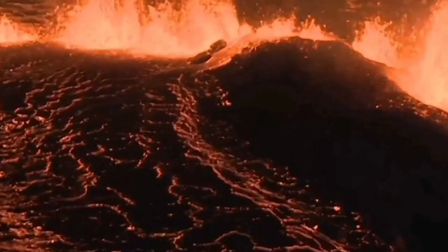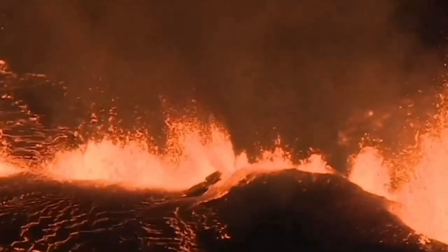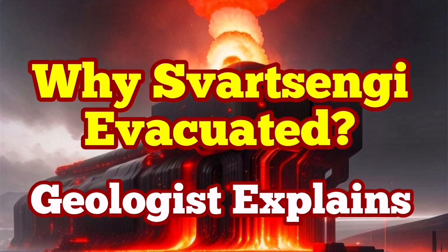It may happen again, so we cannot take a risk. This geothermal power plant took the right decision to evacuate, and the Blue Lagoon also did the right thing by following what the Icelandic Meteorological Office was agreeing with. The risk is not still gone.